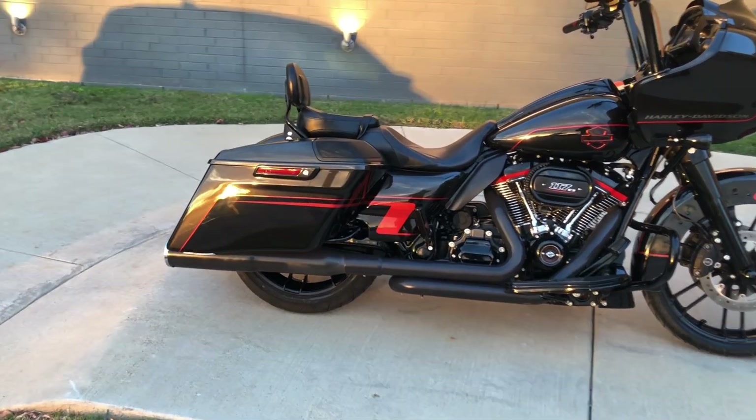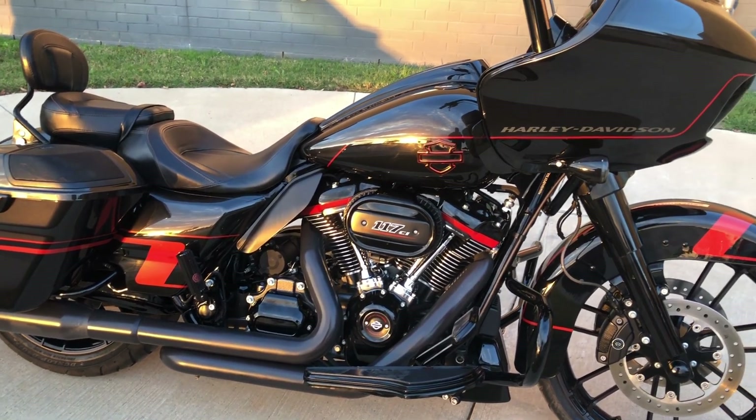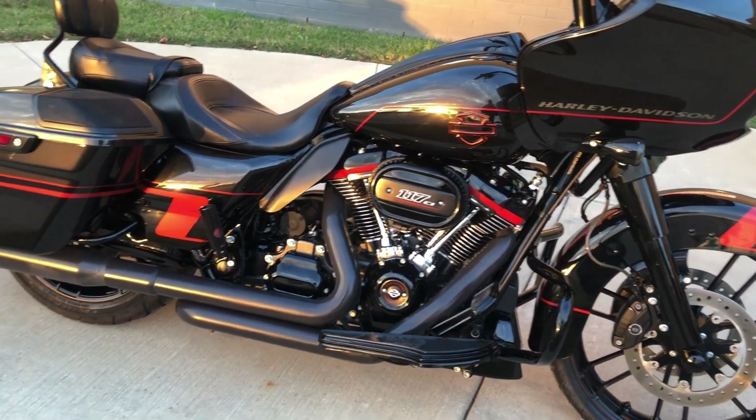It's got a two-tone black earth and vivid black paint on it. 117 inch fuel injected Milwaukee 8 with a six-speed transmission.